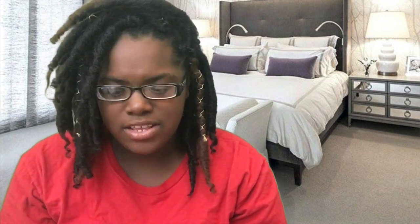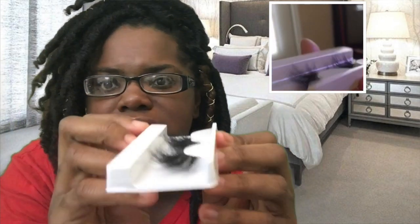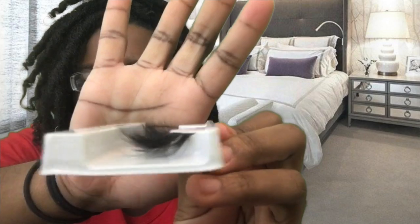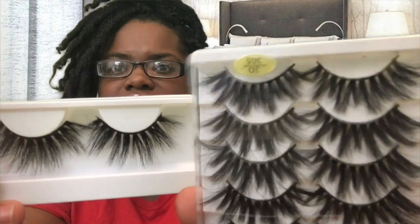Now moving on to my 3D mink lashes. These are newer — I actually just got these in like two days ago. These are 3D mink lashes and they're 25mm, which means they are long and they're going to give you that Instagram look. These are 100% mink lashes, made with real mink fur. I'm going to open one so we can compare — these are the fox mink, and these are the real mink. You can see they are made to look very, very similar, but the fox mink are the more affordable option.